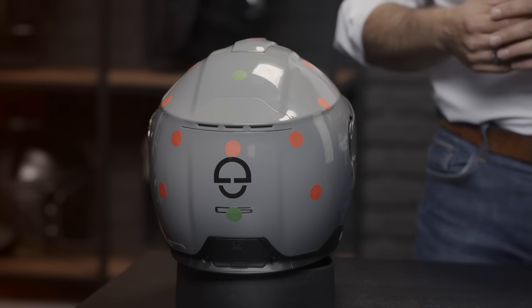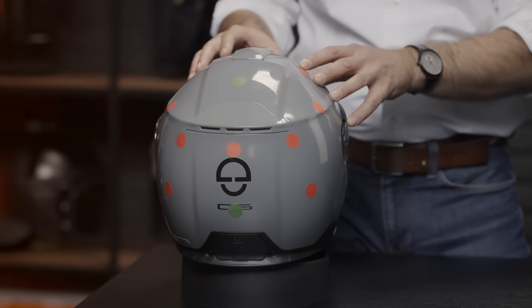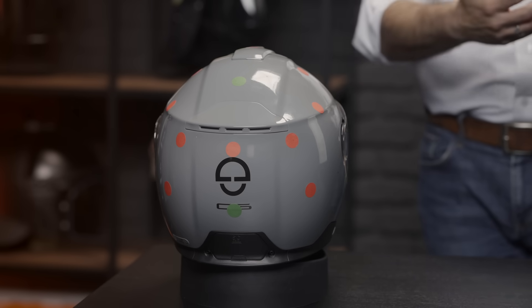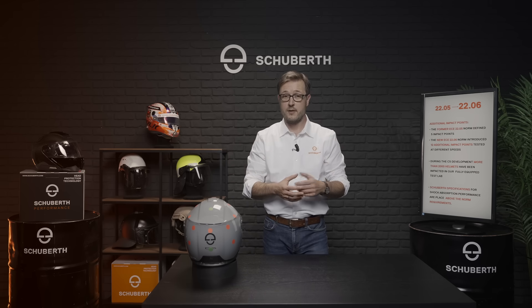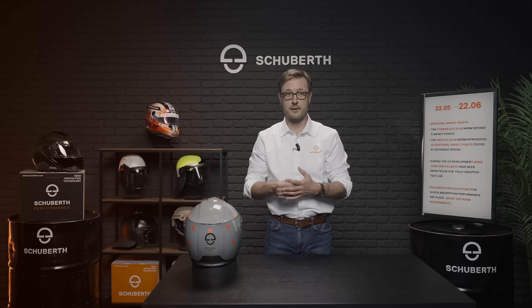The new regulation now also defines an oblique test, meaning the helmet will be impacted at a 45-degree angle, and by doing so rotational accelerations are induced. For this test, the limits are defined by the rotational acceleration as well as the BRIC, which is the brain injury criteria.